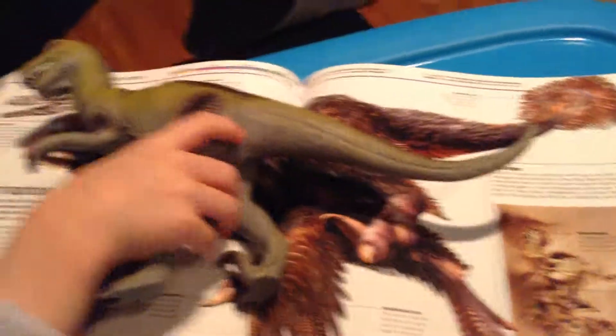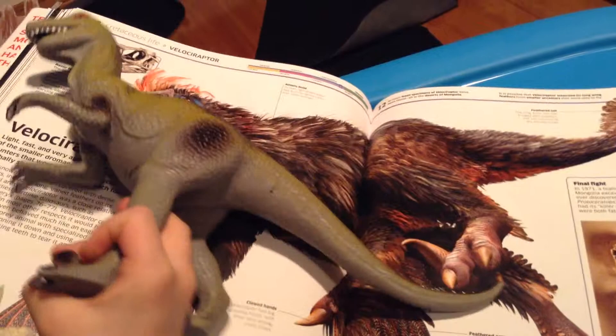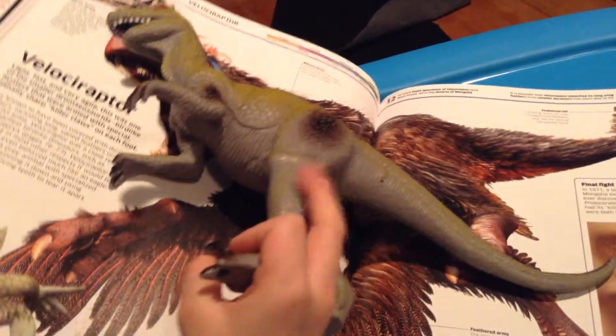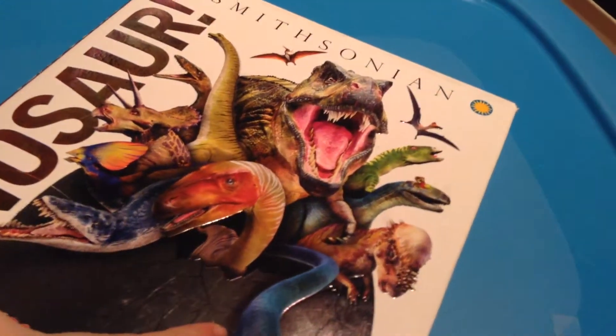Bye bye! Just wait — I have to put myself back in position. I'll tell you the secret how — I put myself into position, then I close the book. Open it? Yep, soon.